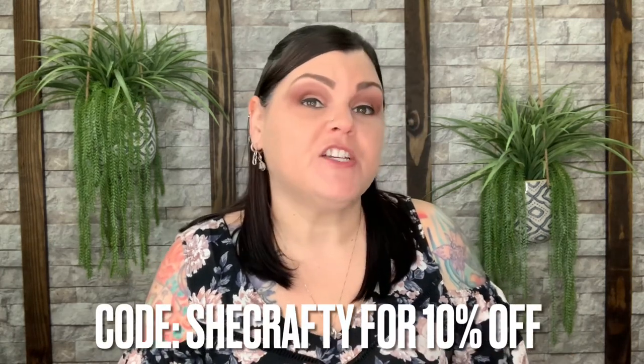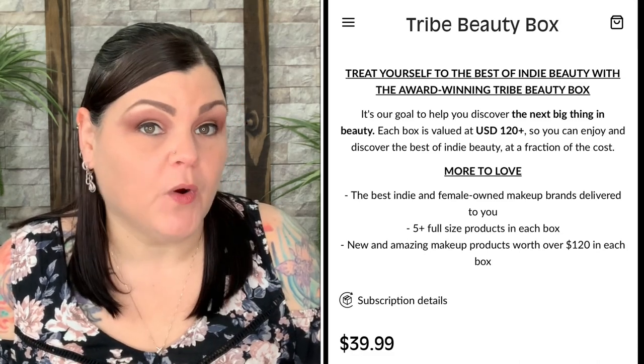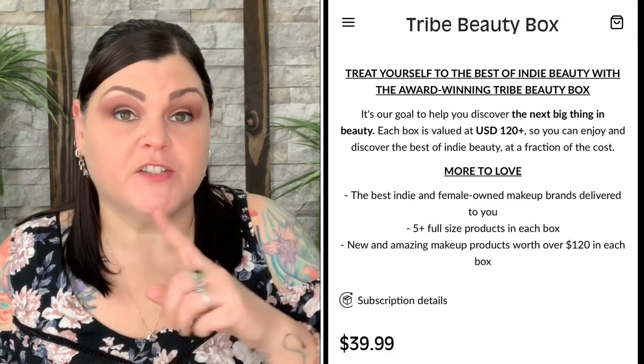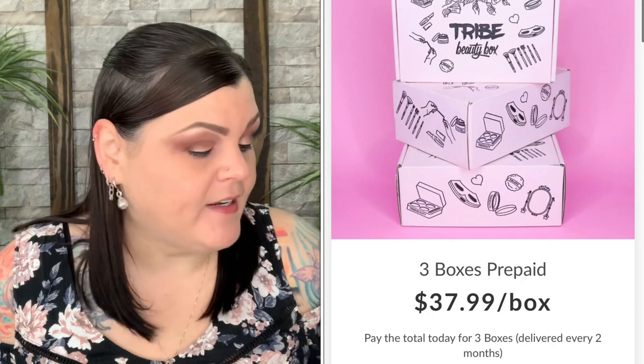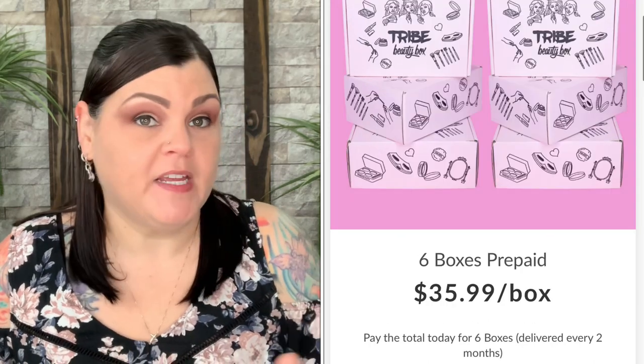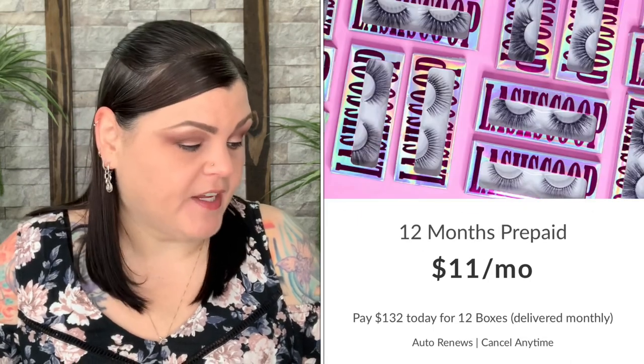That is everything in this mystery month box. If you want more info about Tribe Beauty: they generated a code 'SHE CRAFTY' for 10% off. You're supposed to get five full-size products valued at $120 or higher. Since it's bi-monthly — six boxes per year — pricing is $39 plus shipping per box, $37.99 for three months, and $35.99 for six months, with shipping additional. They also have a lash scoop subscription if you want lashes.